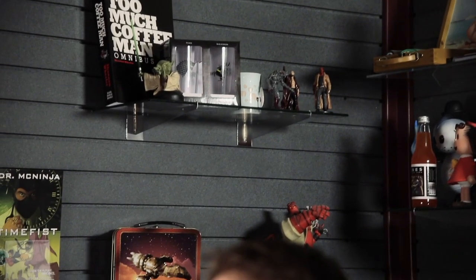Prior to installing the New Relic Mobile SDK, we were more reactive in our monitoring of the mobile application. We would wait until someone called customer support and check in on Monday morning.